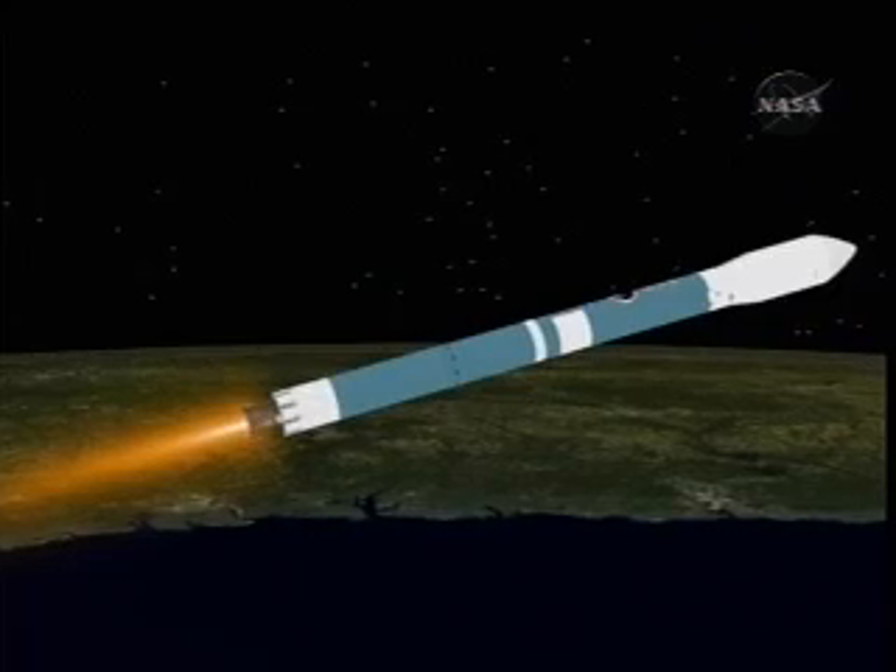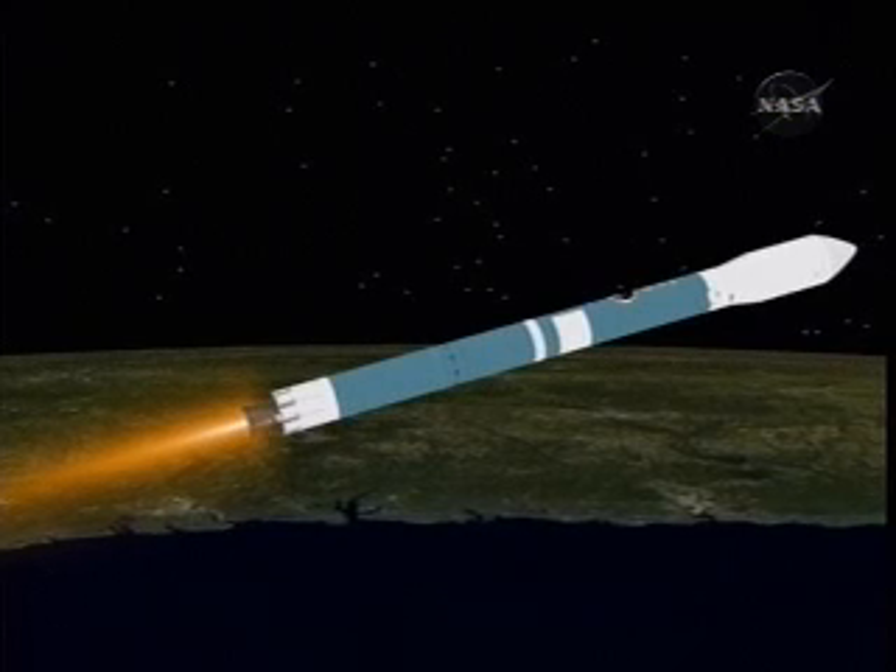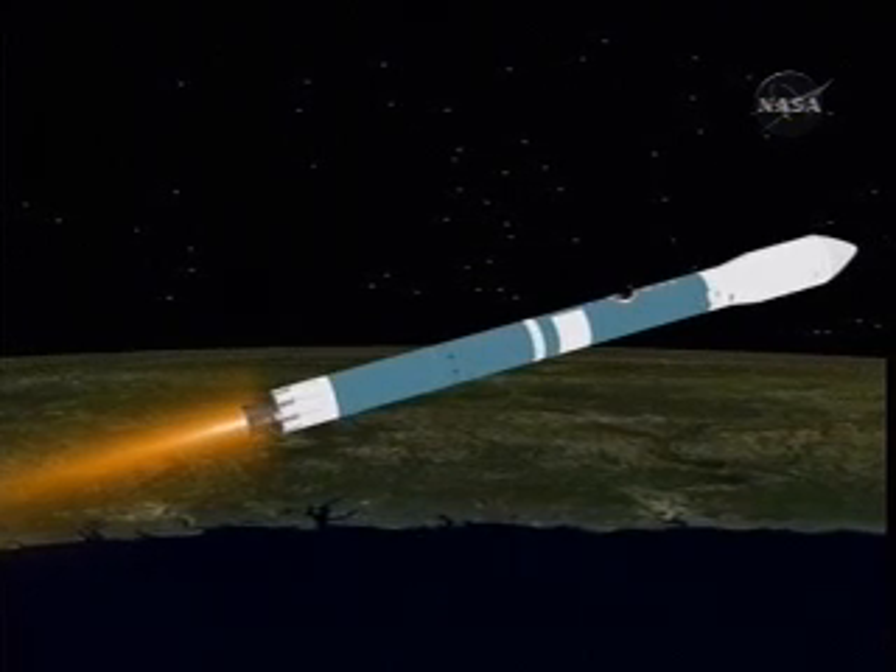Two minutes, 55 seconds. Good control on the main engine now in pitch and yaw. Very smooth ride on the verniers as well. Passing three minutes, five seconds. Chamber pressure holding very good in the main engine and in both verniers. About one minute, 15 seconds remaining in first stage flight. Passing three minutes, 20 seconds. Altitude now passing 51 nautical miles, downrange distance 195 nautical miles, velocity 8,890 miles per hour.